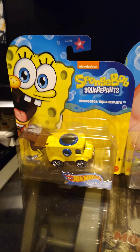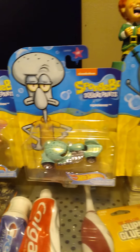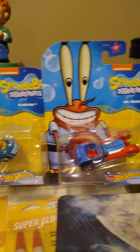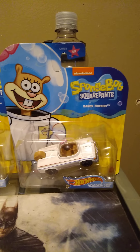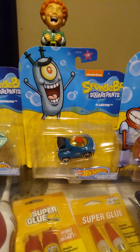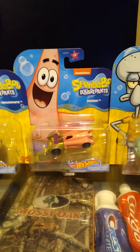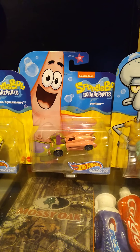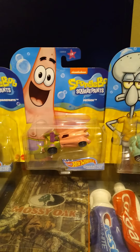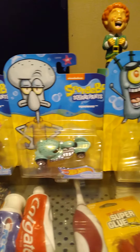Let me set them all up for the end of the video. Going down the line here for you guys — this is pretty much what it's gonna look like towards the end. It's the full set of six, which is pretty cool. I'm happy to say I got these in my collection.